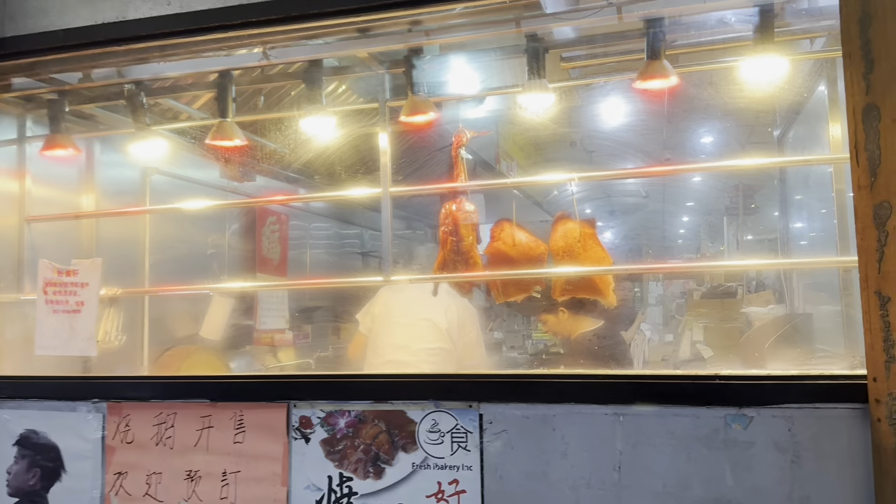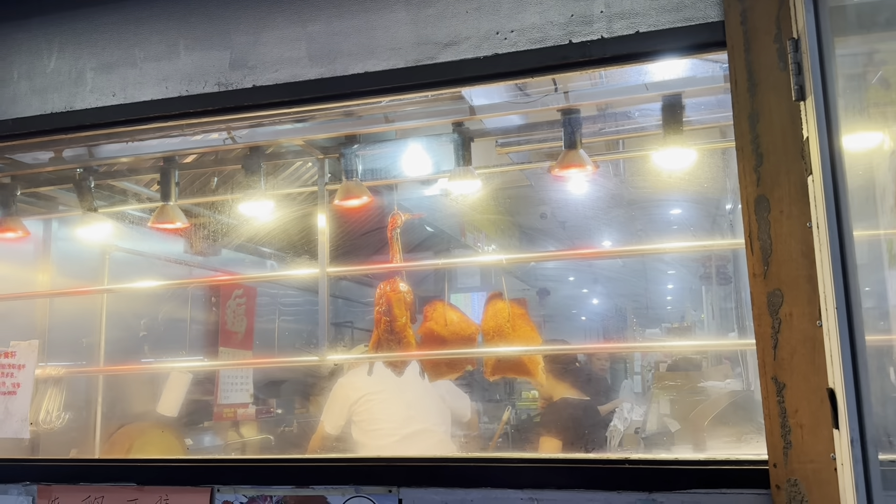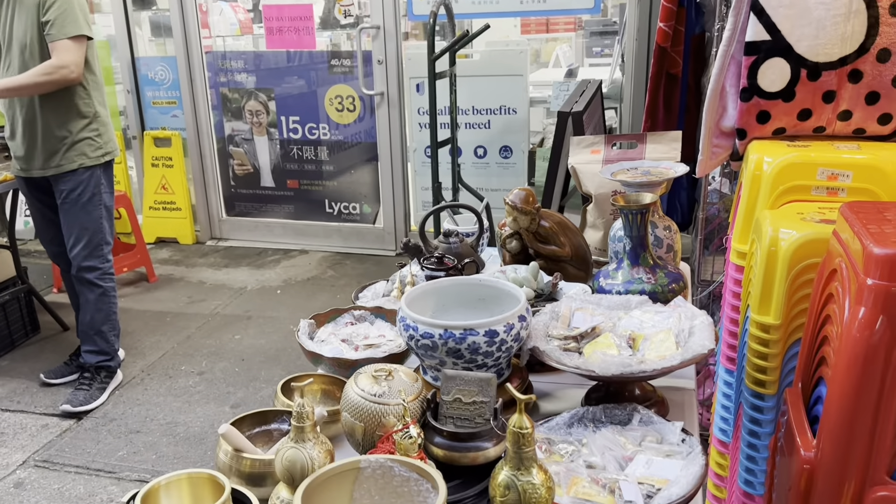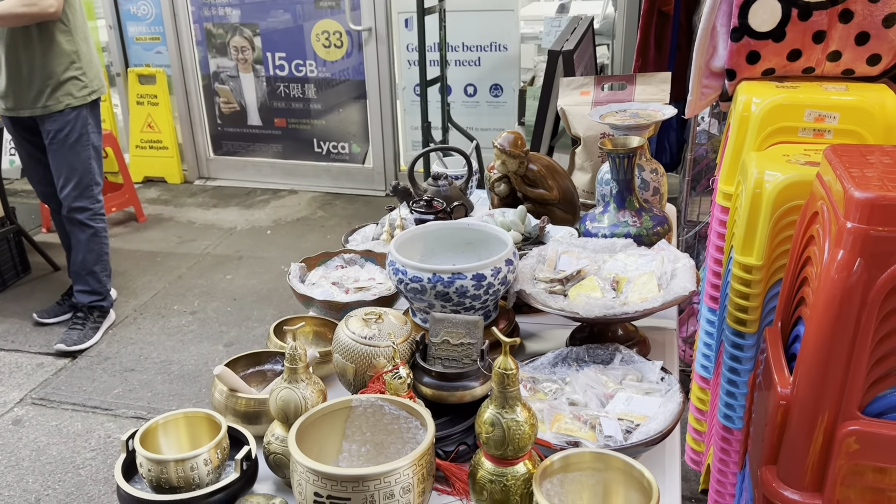Here we have a Chinese restaurant that specializes in roast pork, roast pig, roast duck. A lot of Chinese bakeries. You got everything here — florists, look at this, a Halloween shop. Lots of fruit sold on the sidewalks here, typical in all of New York City, not just this neighborhood. Beautiful fruit. Thank you.